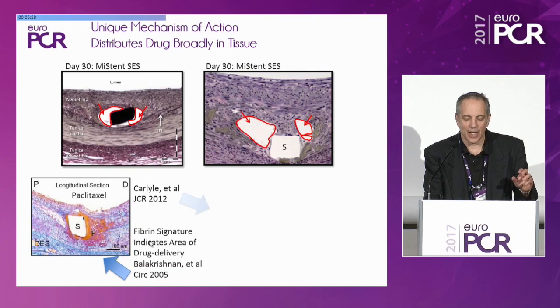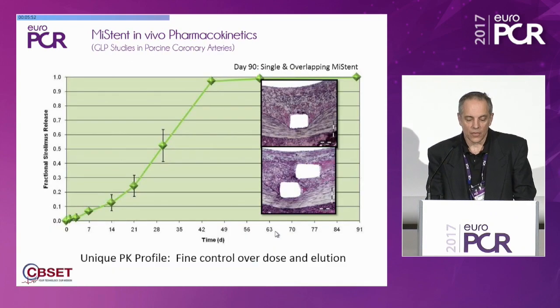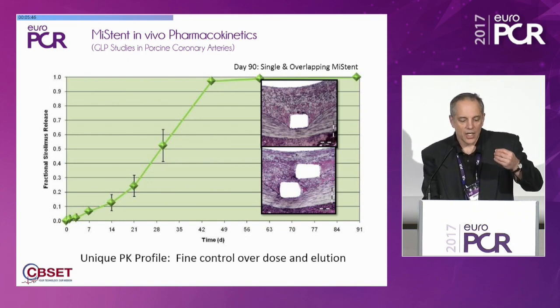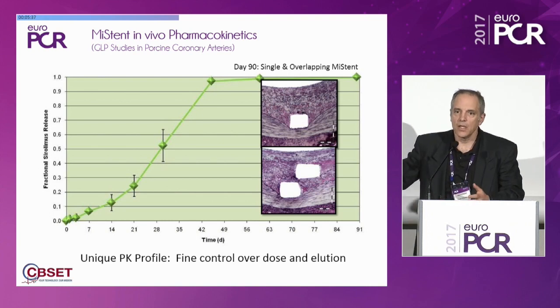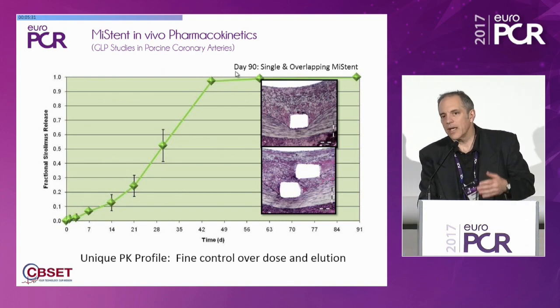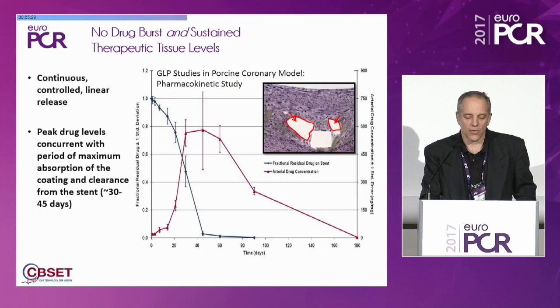Instead of having a concentrated pattern, we have a pattern that is far more homogeneous. Because the drug is crystalline and because it flows, the amount of drug that comes out doesn't all flow out immediately. It comes out at a relatively controlled rate for about 48 to 49 days, and that's true whether in a single or overlapping configuration. The polymer material flows away, but the drug is retained.